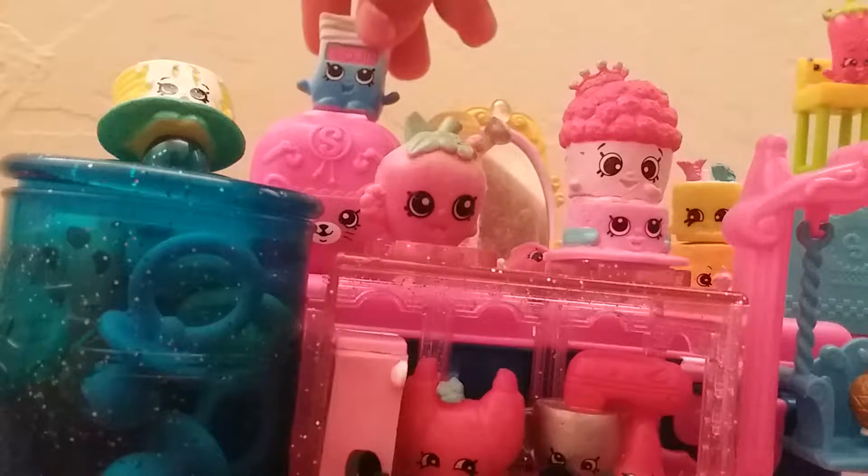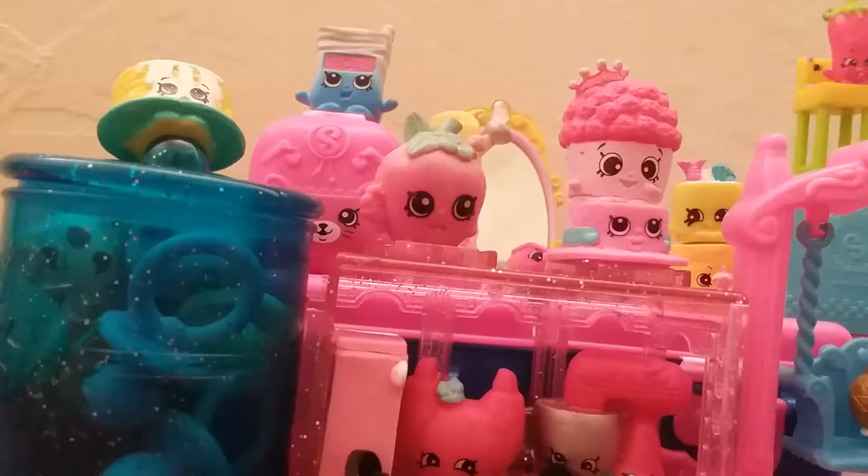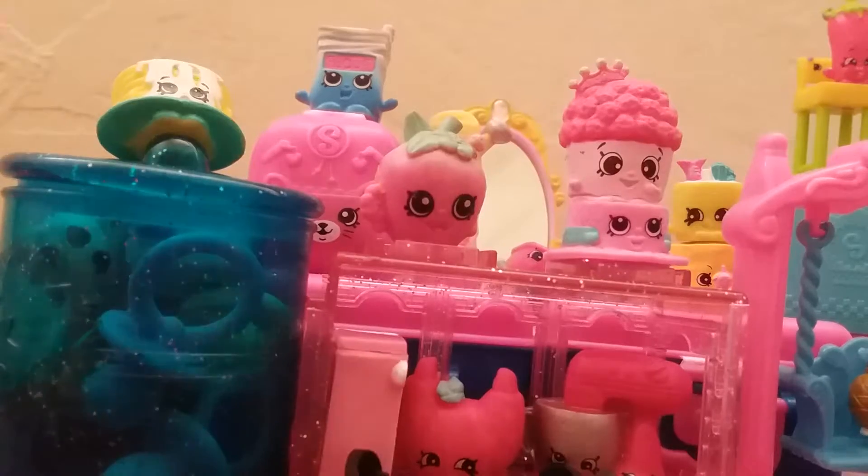I got actually two of these — they have flowers on them. They're so cute and really pretty. My Shoppy doll can actually stand on this little tile for Happy Places.